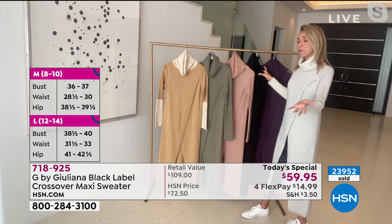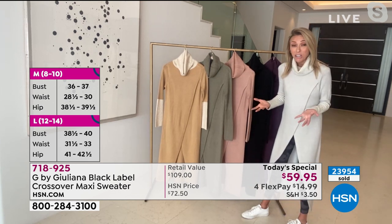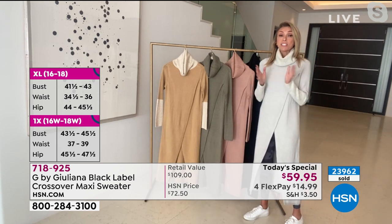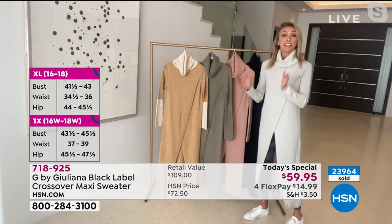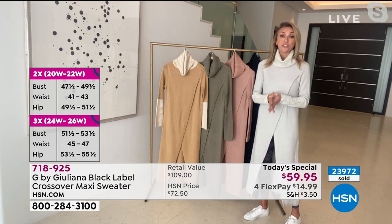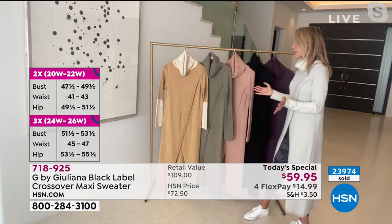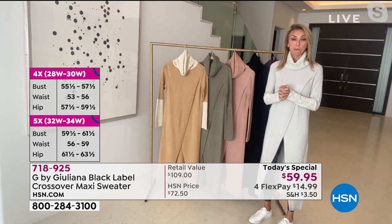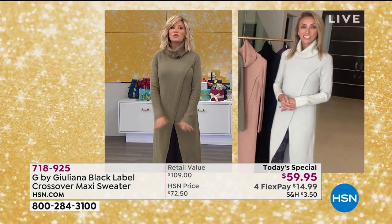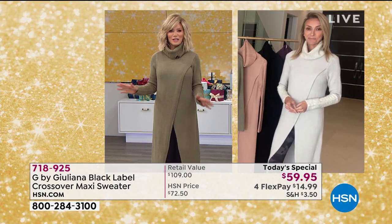That's extra extra small to 5X. So definitely if you're even thinking about it, pick up the phone or go online and get yours while we have your size, because many sizes have already sold out. I just want you to be able to get one tonight. Our phone lines right now are extremely busy — please go to hsn.com to place your order.